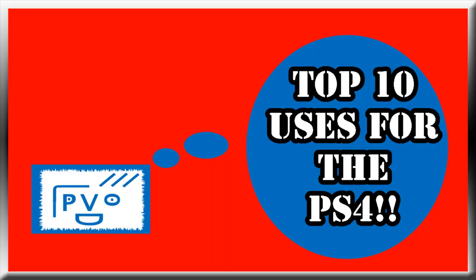Alright, thank you for watching our top 10 uses of the PlayStation 4 video. Please let us know what your favorite uses are with your PlayStation 4, as well as what you think Sony might be doing in the future to make things better. Hopefully they bring it more in line with what the PlayStation 3 can do. Thank you for watching — make sure you like, subscribe, share, or whatever. Just have a good day.